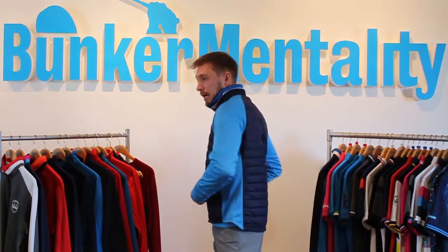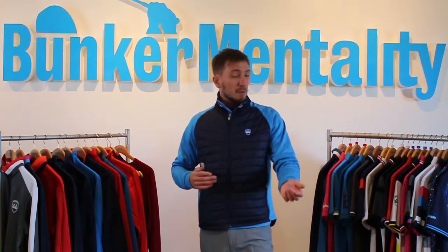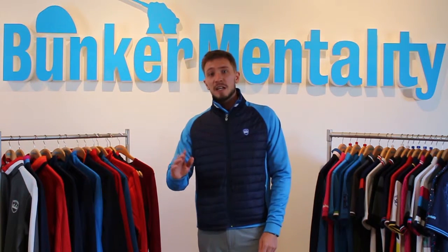Just a little product review for you. This is the tech zipper jacket. It's got CLO insulation front and back, and also wind stopper. I've been wearing this all winter — fantastic.